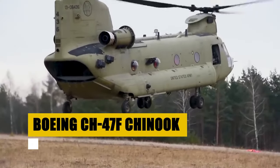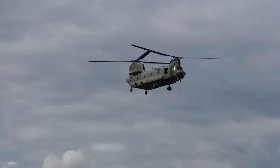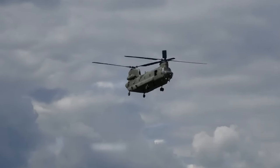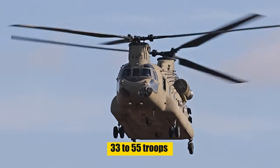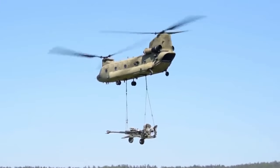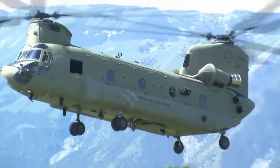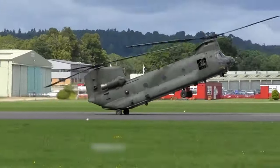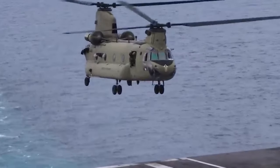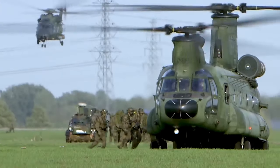The Boeing CH-47F Chinook stands as a testament to enduring design and unmatched capability. Originating from the United States and taking its first flight in 1961, the Chinook has become synonymous with heavy-lift transport, serving the United States Army and numerous other forces around the globe. With the capacity to ferry between 33 to 55 troops or carry 24,000 pounds of payload, the Chinook is the backbone of military logistics. It demonstrates exceptional versatility, from performing delicate pinnacle landings to remaining a pivotal asset in operations for over 60 years, with unmatched speed and reliability continuing to define the capabilities of military helicopters.